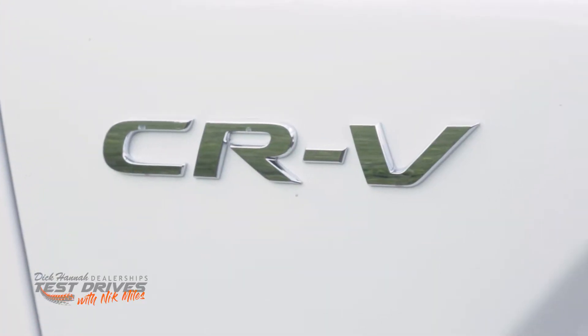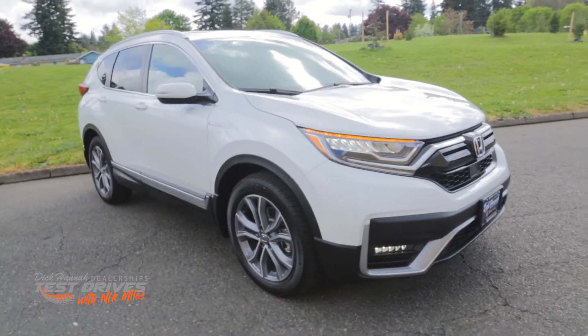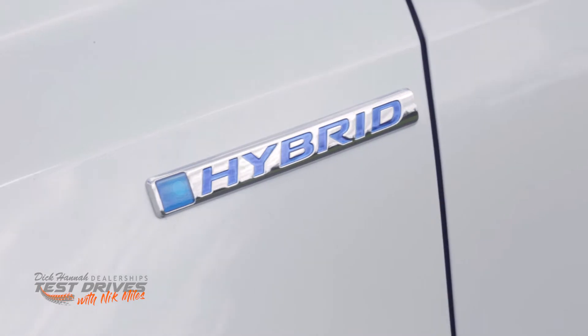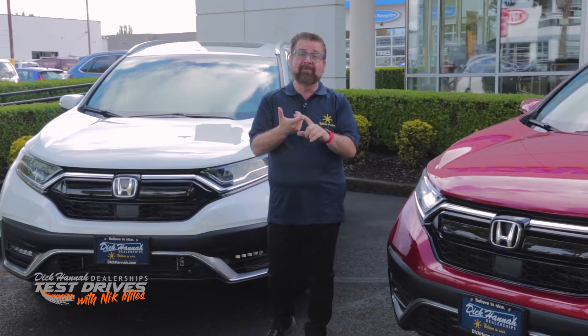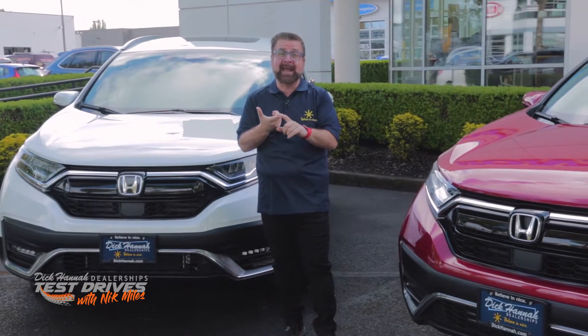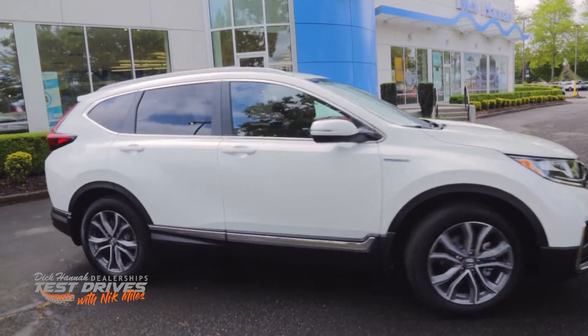The CR-V is a juggernaut when it comes to Honda sales — it makes up 60% of Honda's light truck sales. It's perfect for the family both to take on weekend adventures and for everyday driving. We're going to take it on the road, show you some of the driving dynamics, and look around the vehicle to see how much space it has, how it's fitted and finished, and see what fun it can be to own.